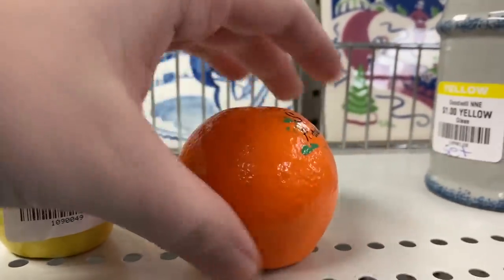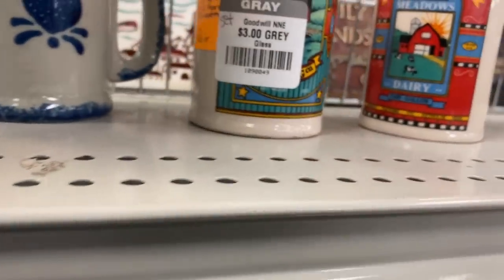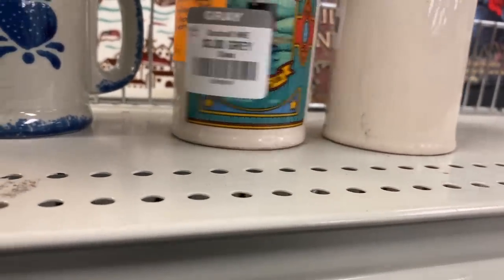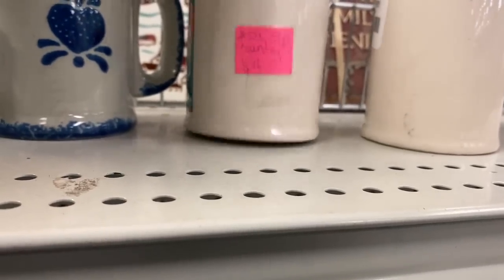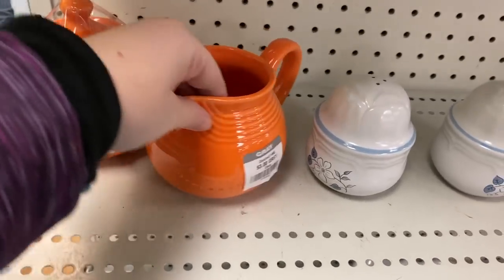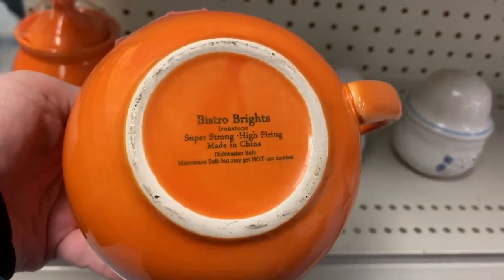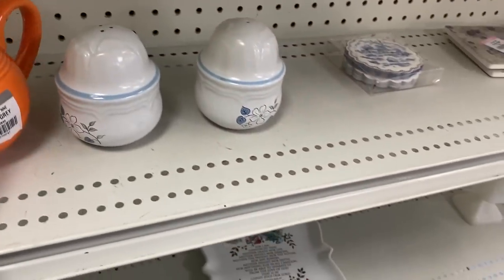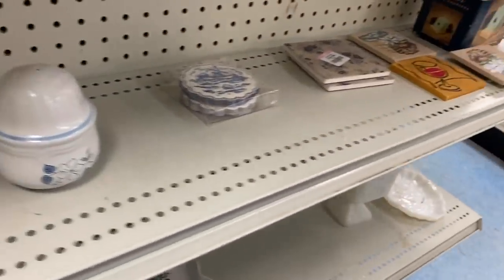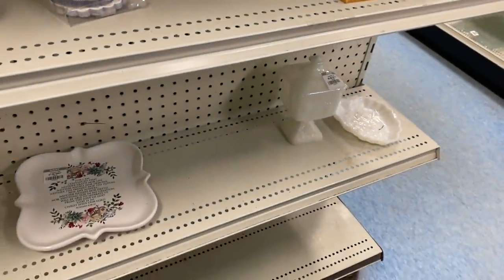We have this set of vintage Florida souvenir salt and pepper shakers — the lemon and the orange. Some more salt and pepper shakers, kind of that country style, like a grain sack. The orange caught my attention. Three bucks, not really a bad deal. Made in China. I think that set was from the 80s or 90s — I've seen that pattern before.